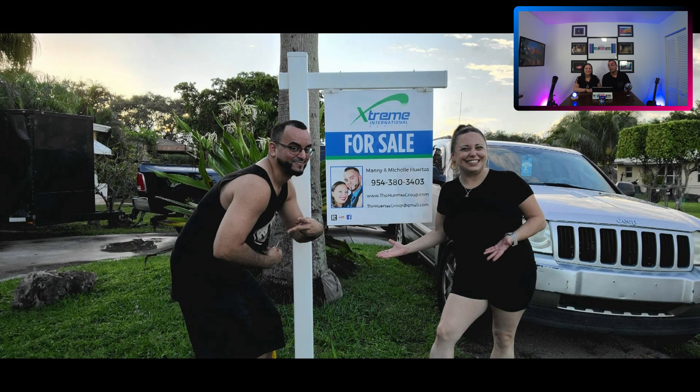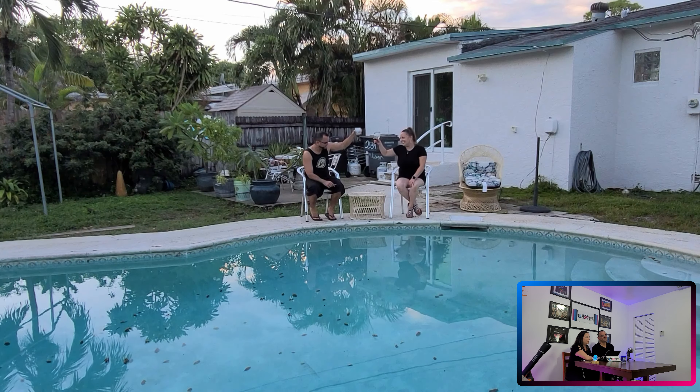For those of you who don't know us, we are part of a husband and wife realtor team here in South Florida. We record informational videos regarding real estate, fun activities, the local market, and things in general here in the culture in South Florida.